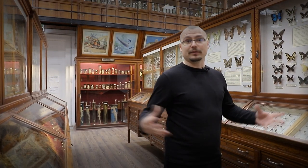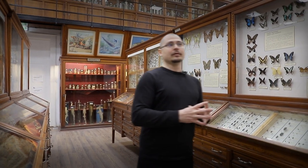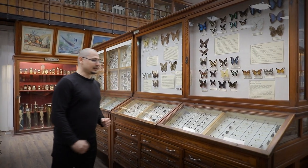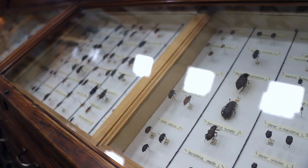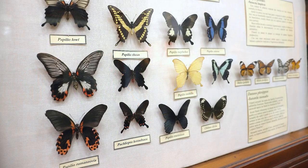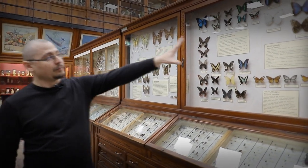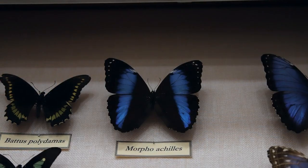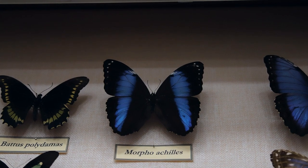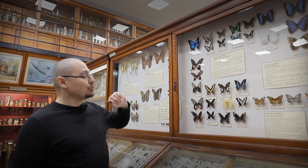Probabil cel mai vast grup de artropode îl reprezintă hexapodele, adică viețuitoarele cu șase picioare, sau popular insectele. Dintre acestea, cele mai bine reprezentate în muzeu sunt coleopterele sau gândacii și, bineînțeles, lepidopterele sau fluturii. În stânga avem câteva exemplare din genul Morpho — fluturi albaștri, deosebit de impresionanți datorită culorii. De asemenea, avem mai multe specii de fluturi coada rândunicii, din familia Papilionidae.